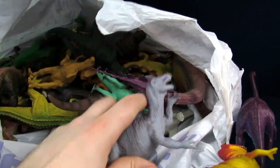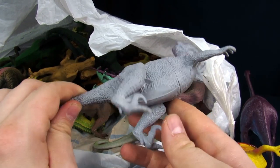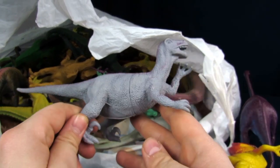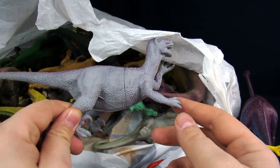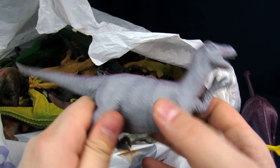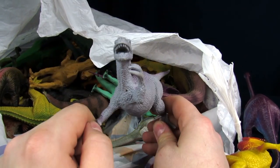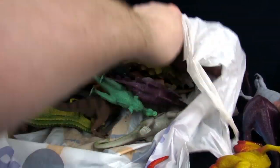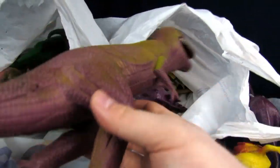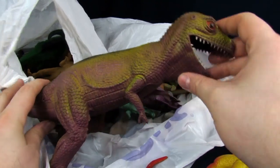What else do we got in this atrocity of a bin? This looks like another Velociraptor — I think there's two of them in there. Why is he so chubby? Why is his tail like that? Is it Pregnant? It's so round. It's a little weird.